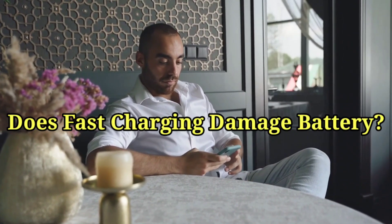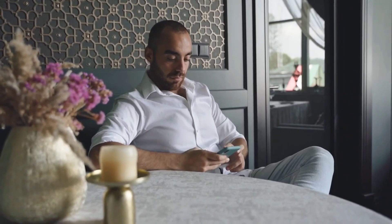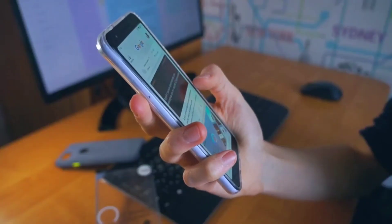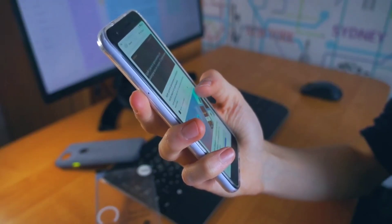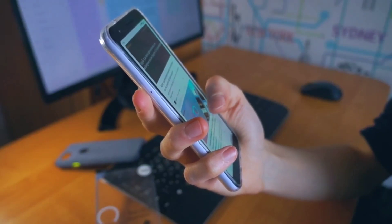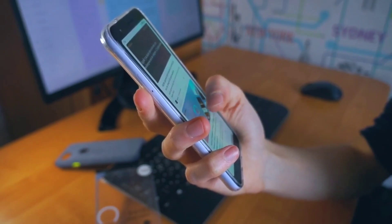Does fast charging damage your battery? You'd think with all that extra power there could be a risk. From our findings, though, fast charging doesn't cause any more damage to your phone than standard charging. It will get hotter, but not at extreme enough levels that would cause noticeable harm. The main way you'll damage your phone is with bad charging technique.